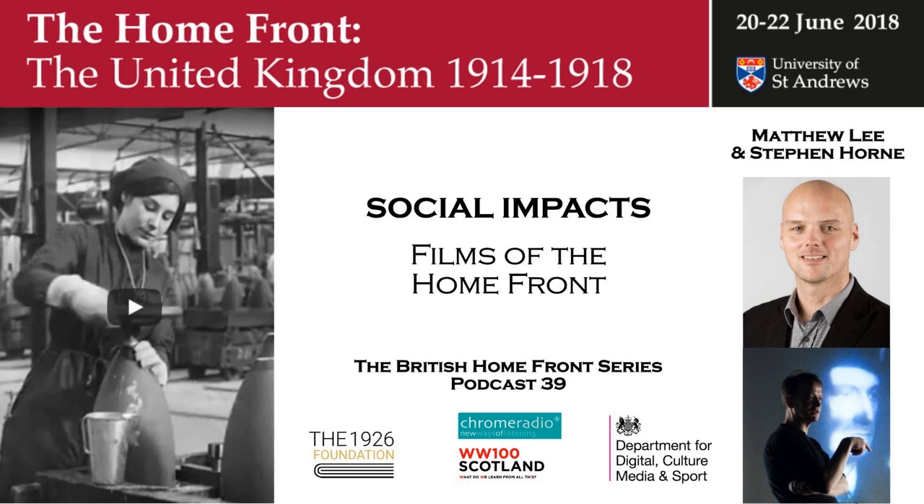My name is Matthew Lee. I'm Head of Film at the Imperial War Museum. I'm Stephen Horne. I'm a musician, in particular a silent film musician, and I've been accompanying silent films for over 32 years now.